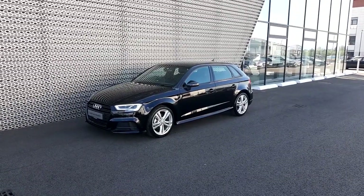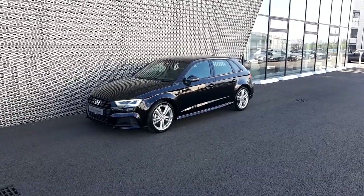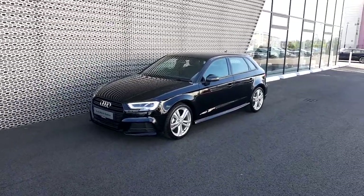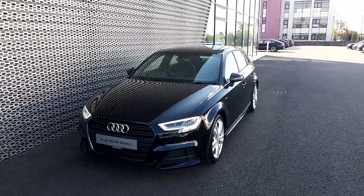Hello folks, this is Adrian from Audi North Dublin and today we'll take a closer look at this absolutely stunning brand new Audi A3 Sportback. Really beautiful car, really sharp. This is an S line model finished in brilliant black. Take a walk around the car and I'll draw your attention to a few key features of this Audi A3.